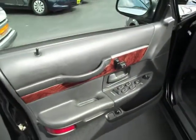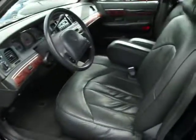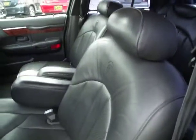Now let's take a look at the inside. Power windows, power locks, power seat. Just by looking at the way the car was kept — look at the interior.